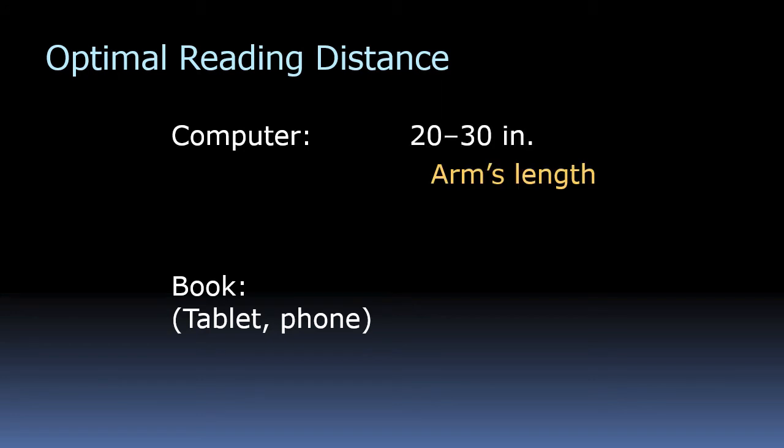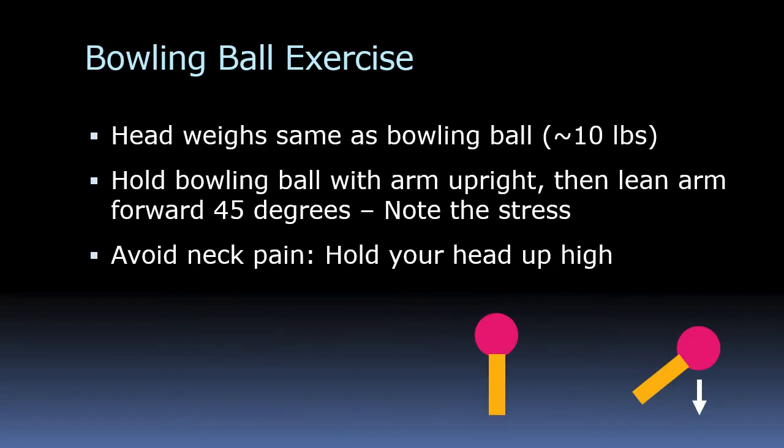The optimal reading distance for a computer is 20 to 30 inches — arm's length away. Don't get too close; keep it as far away as possible. For a tablet or phone, keep it 12 to 15 inches away — basically your elbow's length. A lot of people hold their phones only 6 inches from their eyes, which does cause strain. You don't want to be wearing glasses or have to wear glasses later in life, so be careful with your eyes.